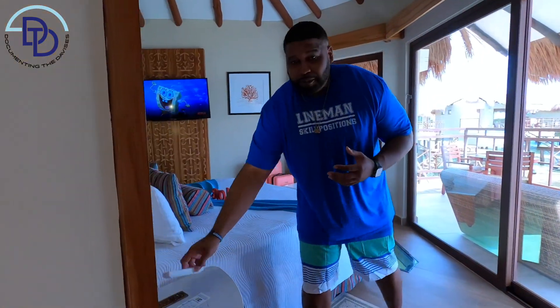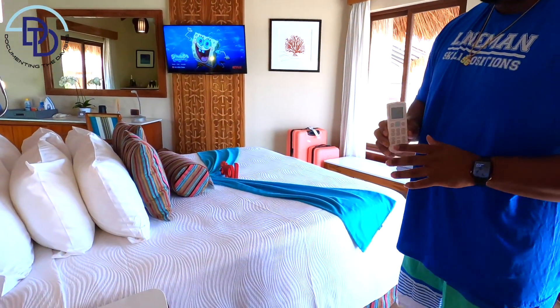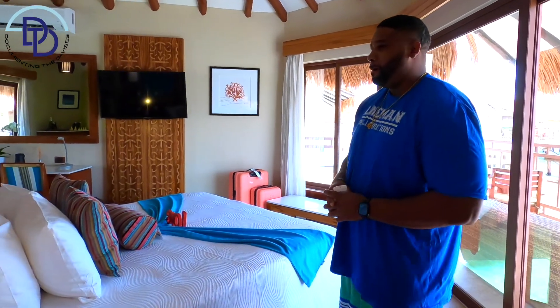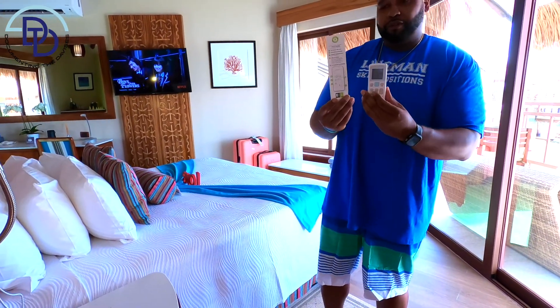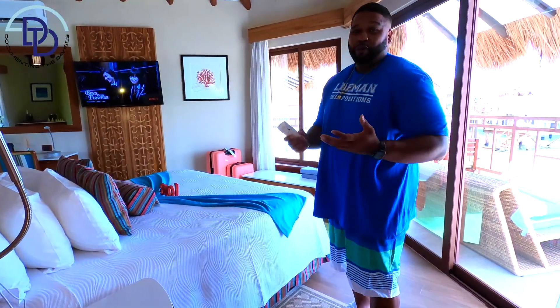Another pro tip is about the remote. When we checked in, our butler gave us a tour but forgot to mention how to work the AC remote. So our first night we called the front desk because we didn't think the AC was working. We eventually found the remote and figured it out. They have a diagram for you, but the diagram doesn't match the actual remote exactly — just turn the temperature all the way down and you'll be fine.